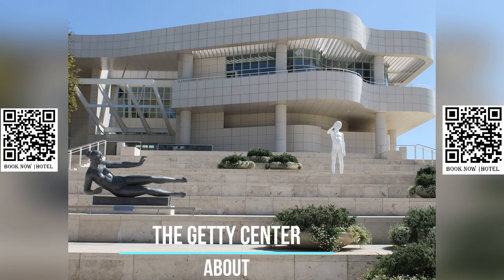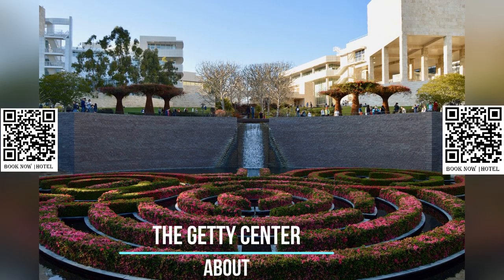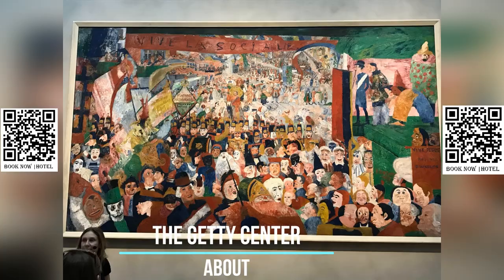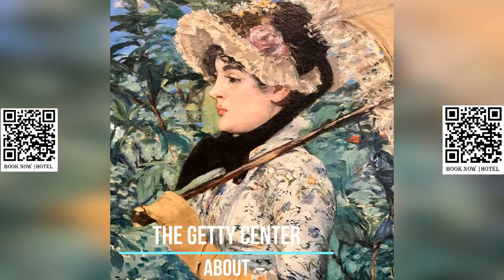Notably, the museum's collection at the center includes outdoor sculptures displayed on terraces and in gardens, as well as the iconic central garden designed by Robert Irwin. One of the most famous artworks on display at the Getty Center is Vincent van Gogh's painting Irises.